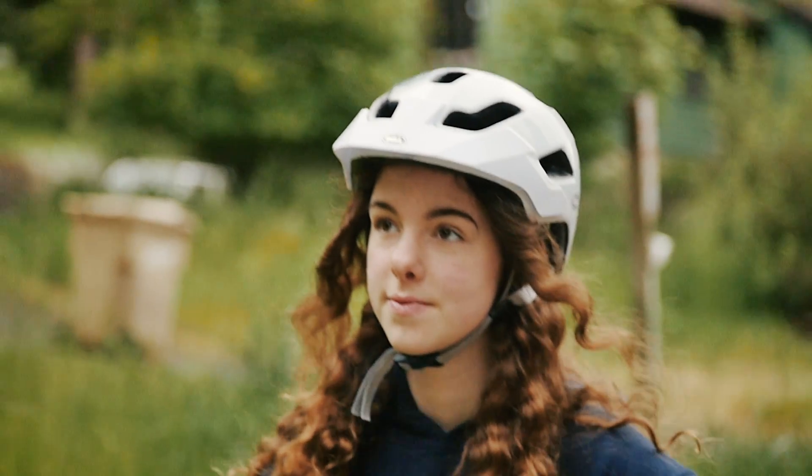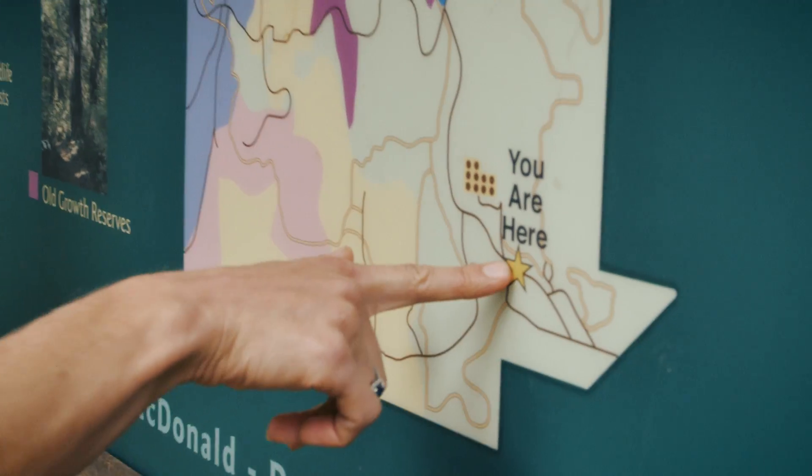We wouldn't have a College of Forestry without this research forest here. That's for sure.